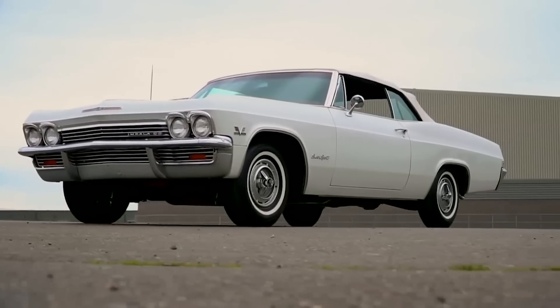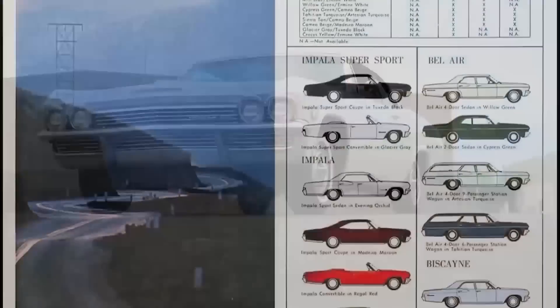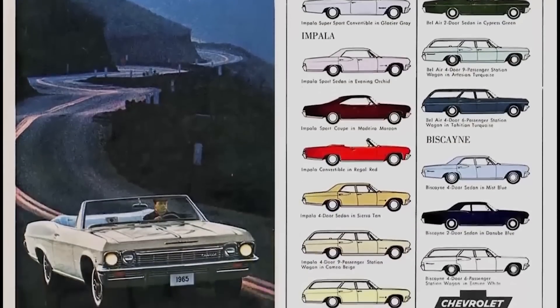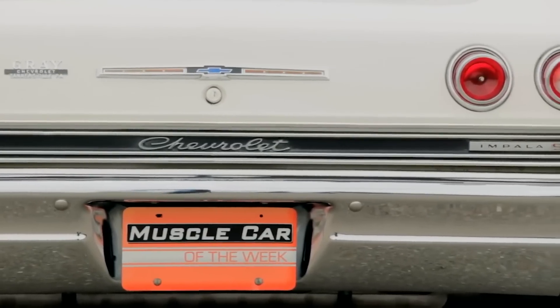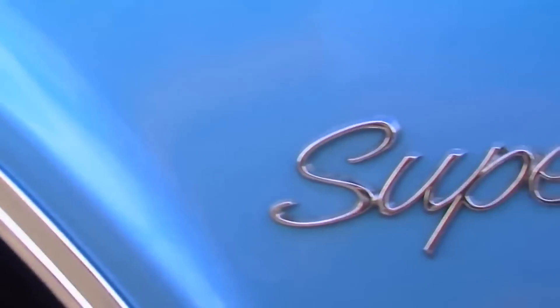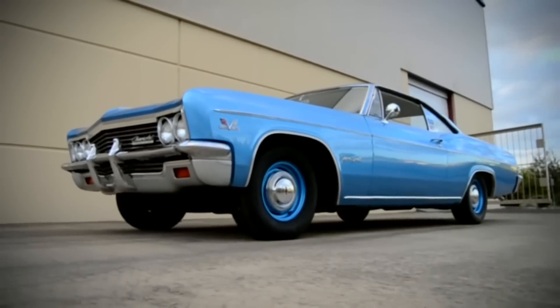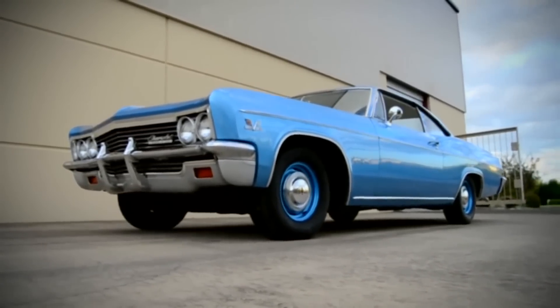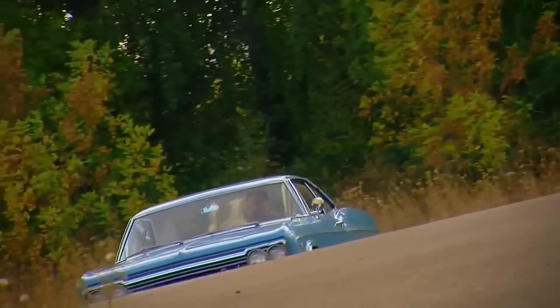Chevrolet realized in the '60s that one way to make their performance cars stand out was to give them a special name, so they came up with the Super Sport. They were looking to further distinguish certain models of Chevrolet Impalas in the early '60s — although the Impala is normally a very stylish car, the Super Sport option added even more style. Super Sport traditionally had different trim, wheel covers, interior accents, and eventually higher performance options, though it's interesting to note that the Super Sport was really an appearance package all the way through the late 1960s.